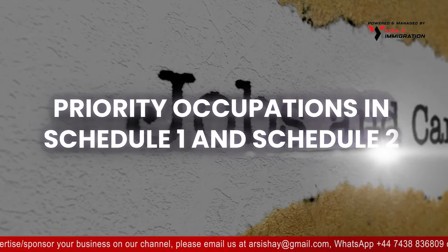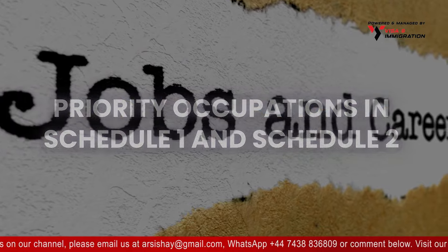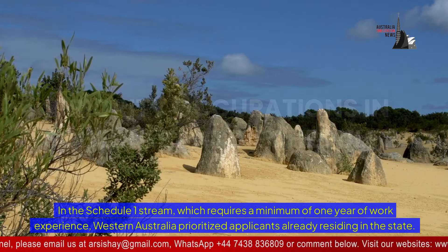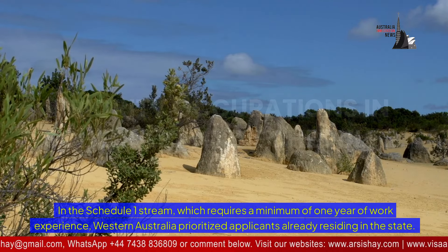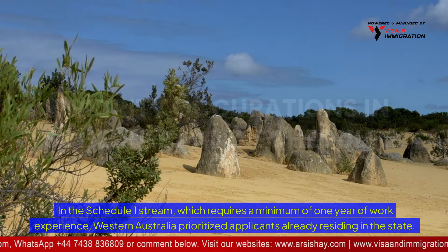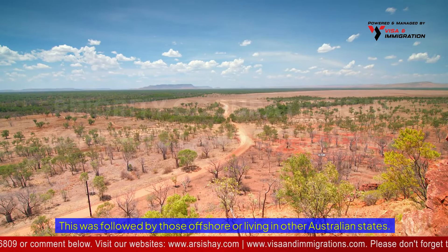In the Schedule 1 stream, which requires a minimum of one year of work experience, Western Australia prioritised applicants already residing in the state. This was followed by those offshore or living in other Australian states.